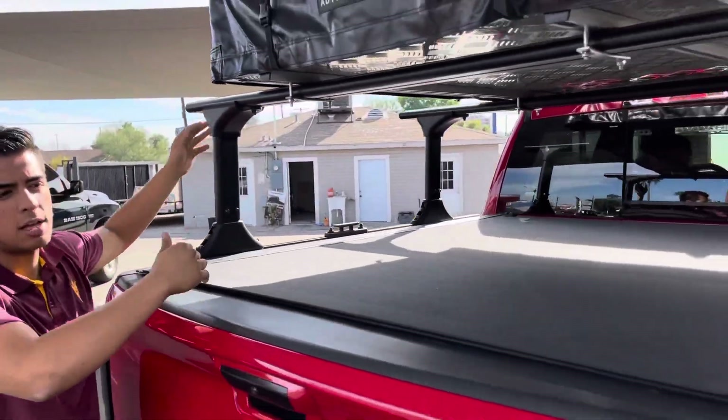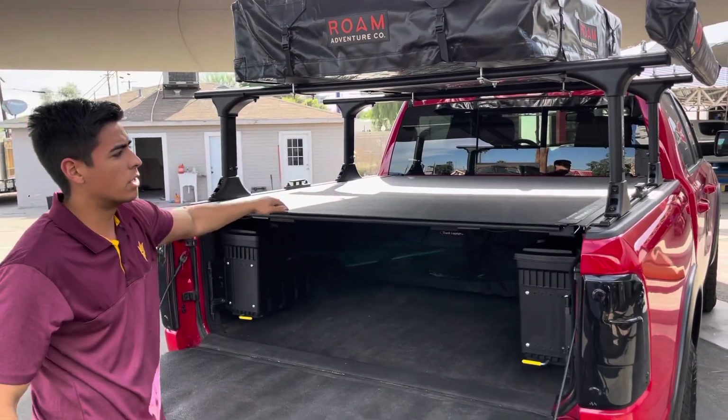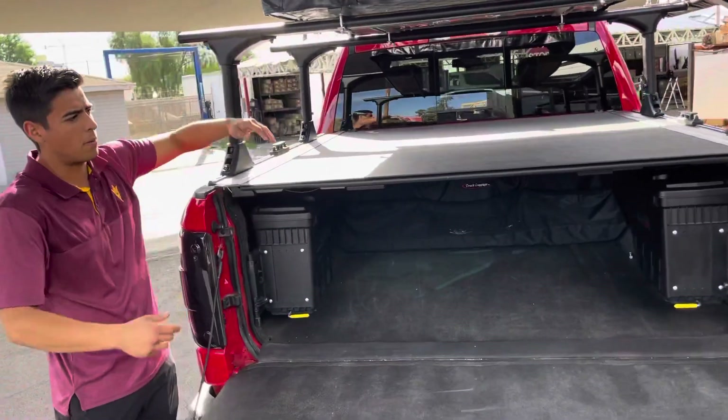What's great about these racks is they work with any style bed covers. So you can do a folding cover and still have this rack because of the way it stands straight up. It won't block access to folding the panels.